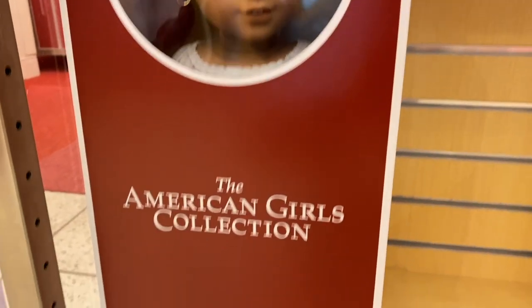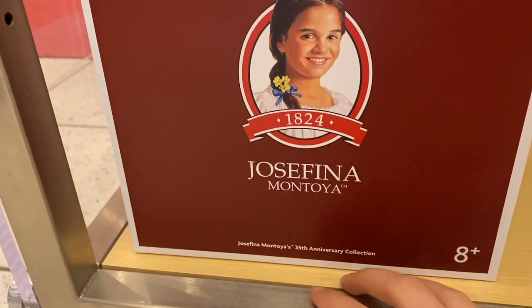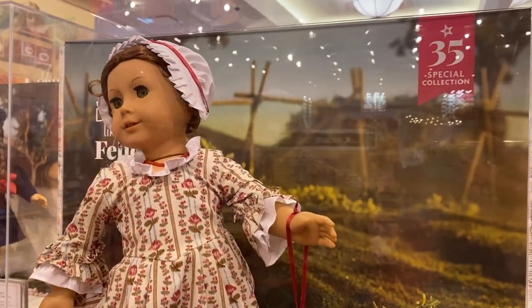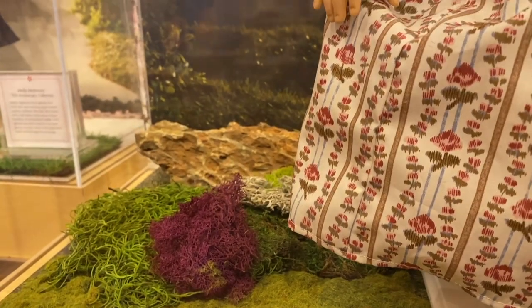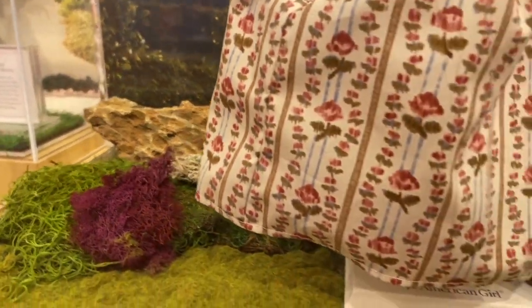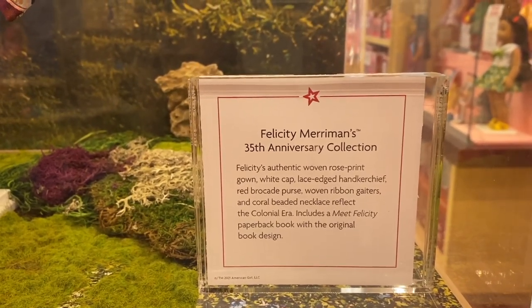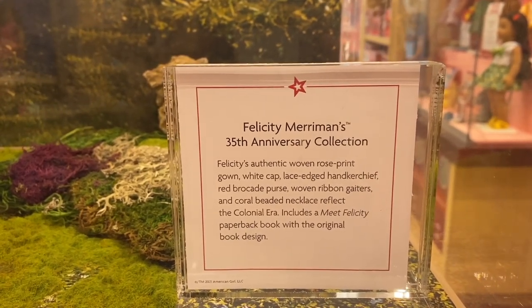Here is Josefina's box. All of the 35th Anniversary dolls have the doll's name and '35th Anniversary Collection' at the bottom of their box. Over here we have Felicity — her background says 'Dare Like Felicity 1774.' Felicity also has props in the bottom of her case like moss and rocks. Her description talks about how she has a rose print gown, a white cap, a lace-edge handkerchief, a red brocade purse, ribbon garters, and a coral beaded necklace.